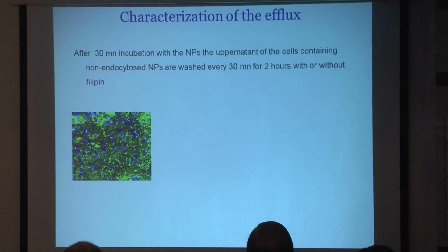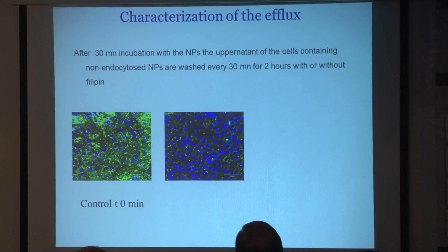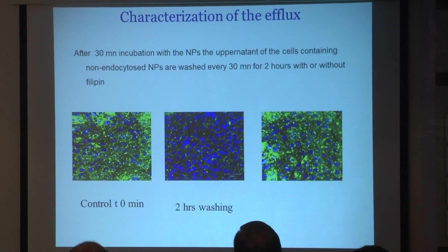We wanted to determine whether or not there was strong exocytosis of these particles. After 30 minutes we observed a large amount of particles in the cells, but if we eliminate the content of the cells we observed a decrease in endocytosis, clearly demonstrating high exocytosis. When we treat the cells with filipin, we block the exocytosis — so exocytosis is a cholesterol-dependent pathway. In summary, nanoparticles enter the cells via the clathrin pathway, are exocytosed, enter another cell, and so on. As they follow the mucociliary clearance, they are slowly swallowed and eliminated via the GIT.